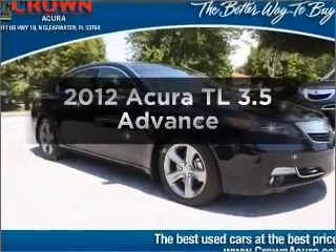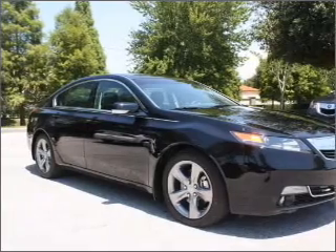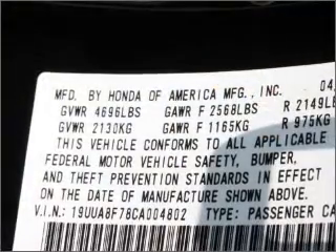Introducing the 2012 Acura TL. This is the set of wheels you've been looking for, with a reliable six-cylinder engine connected to its smooth shifting six-speed automatic transmission.